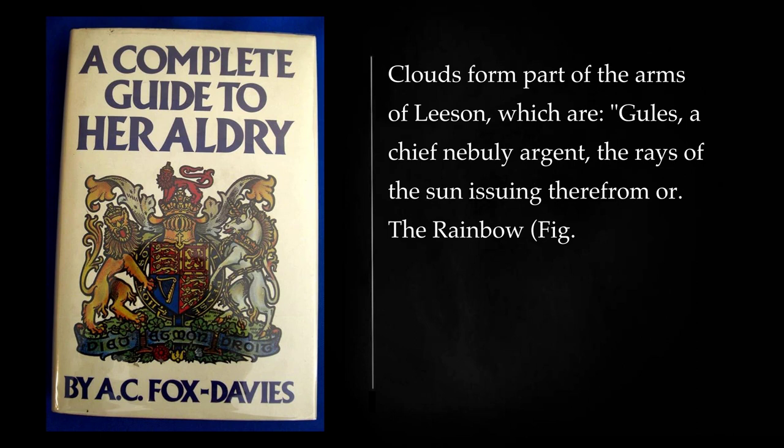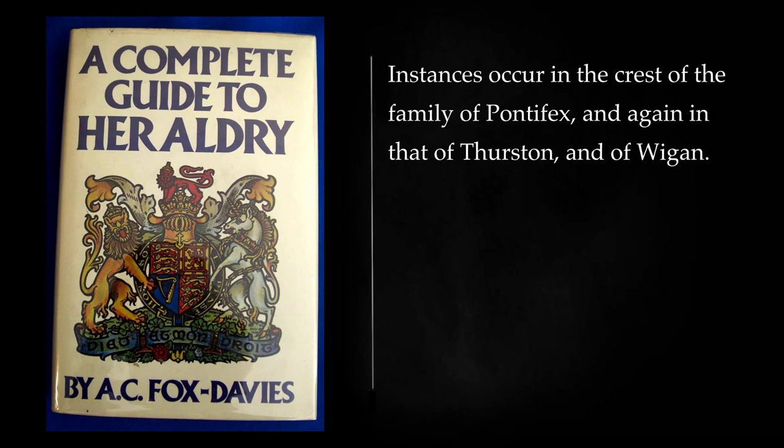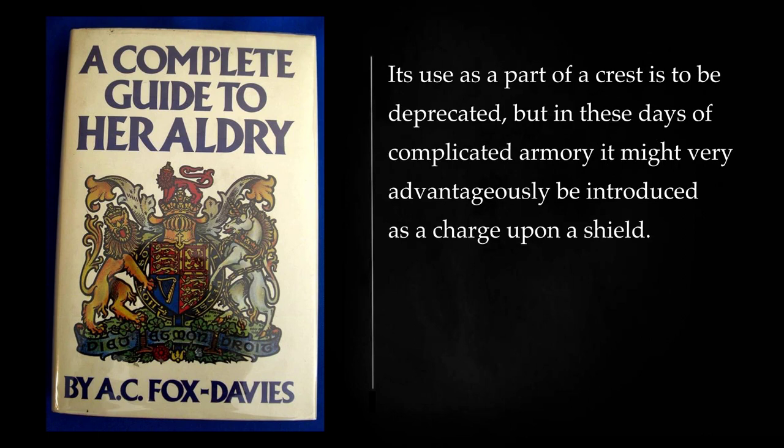Clouds form part of the arms of Leeson, which are: gules, a chief nebulée argent, the rays of the sun issuing therefrom or. The rainbow, though not in itself a distinctly modern charge, for it occurs in the crest of Hope, has been of late very frequently granted as part of a crest. Instances occur in the crest of the family of Pontifex, and again in that of Thurston, and of Wigan. Its use as a part of a crest is to be deprecated, but in these days of complicated armory it might very advantageously be introduced as a charge upon a shield.